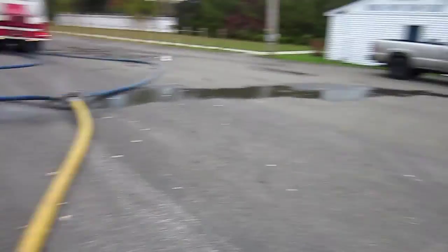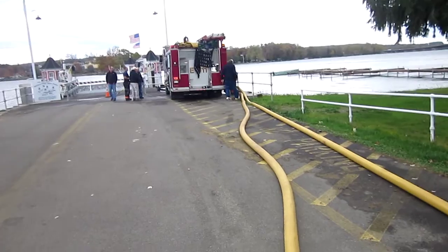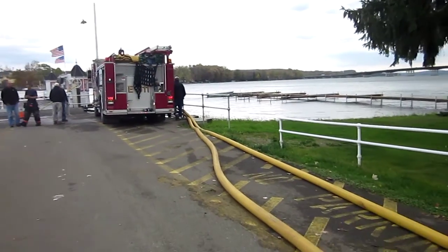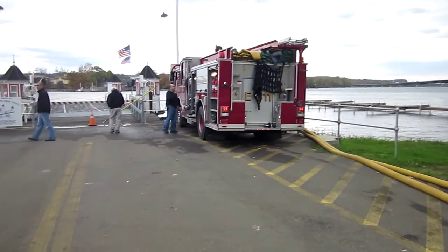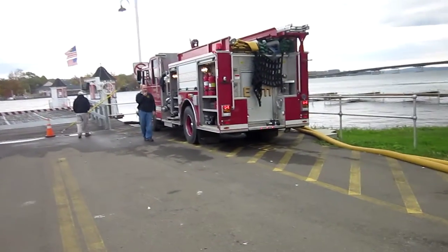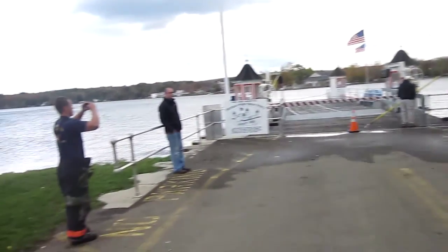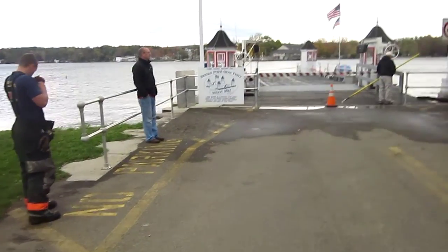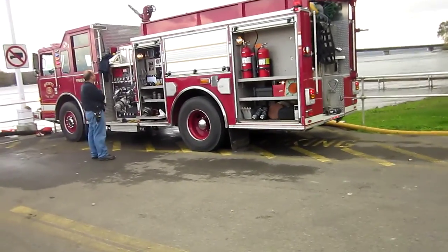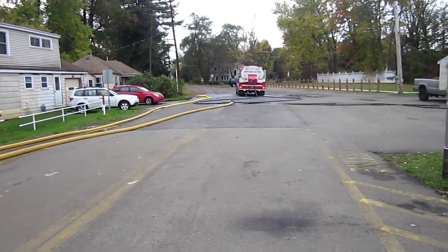They're filling at under a thousand gallons a minute — part of it's been that drafting problem. They're talking about trying to relocate, not sure if that's going to go into effect. They're actually considering relocating to the other side of the ferry where there seems to be a little bit deeper and cleaner water, though they've already relocated twice. While they're not hitting the thousand gallon minimum mark, they are turning around tankers respectably.